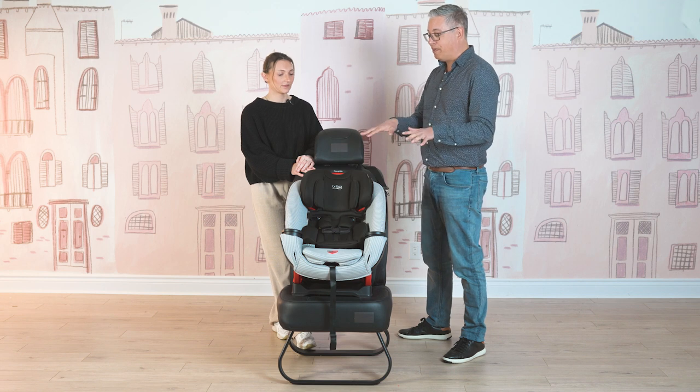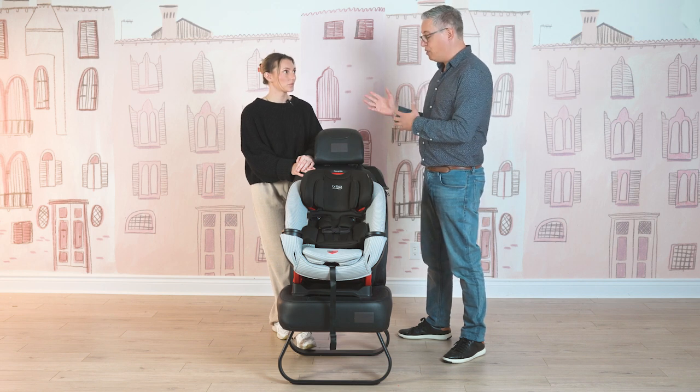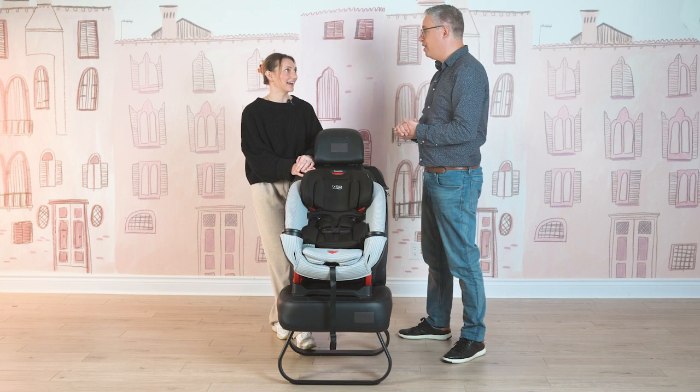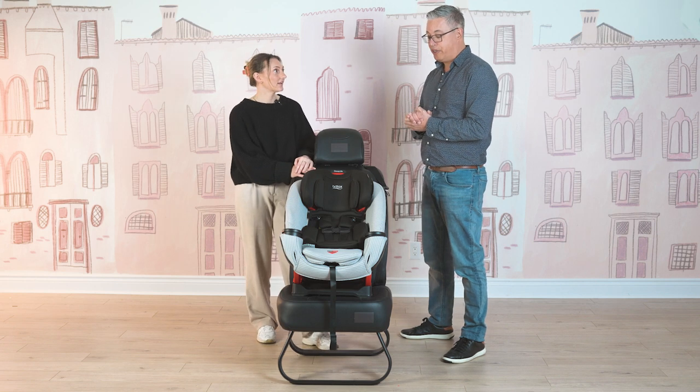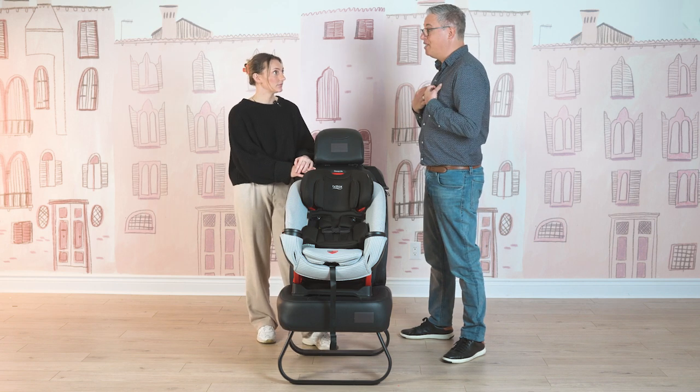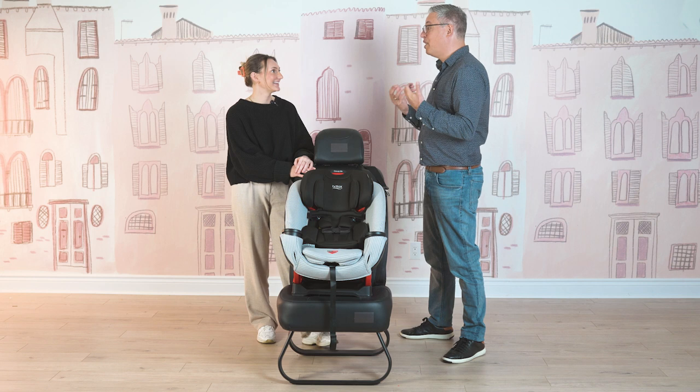You take the harness out of the way, move everything out, and then the belt positioning booster just allows you to use this car seat with the seat belt over the child. There are five features I like to talk about that are part of the Britax — what I call — DNA.